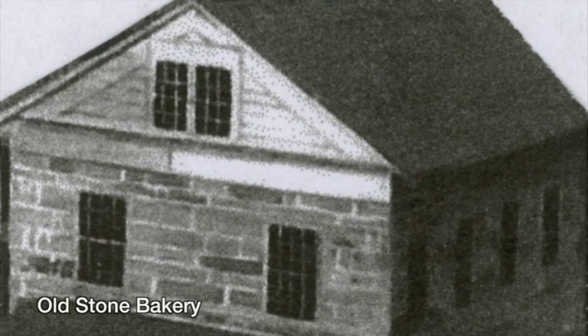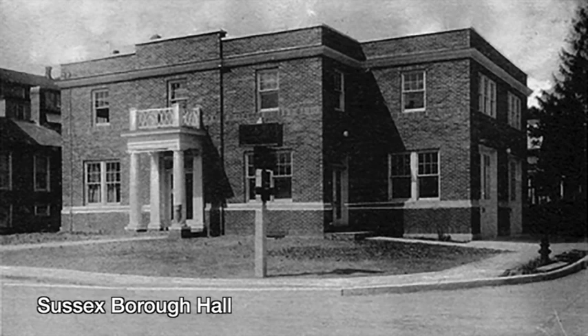The Old Stone Bakery is one of the earliest buildings in town. A one-horse covered wagon used to deliver its fresh baked goods. It was built in 1843 as a blacksmith shop.